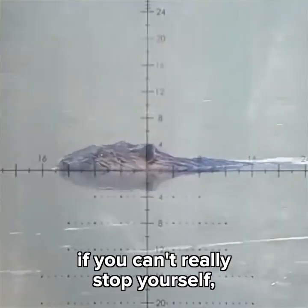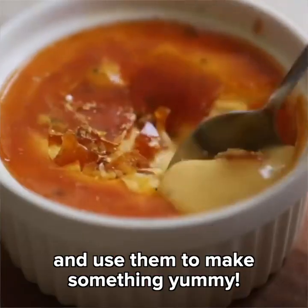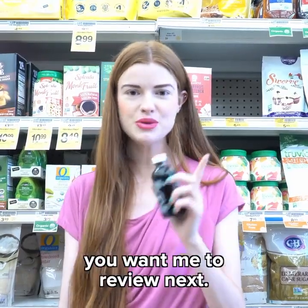If you have to kill a beaver — if you really can't stop yourself — at least cut off their castor glands and use them to make something yummy. Let me know what cool, cruel products you want me to review next!